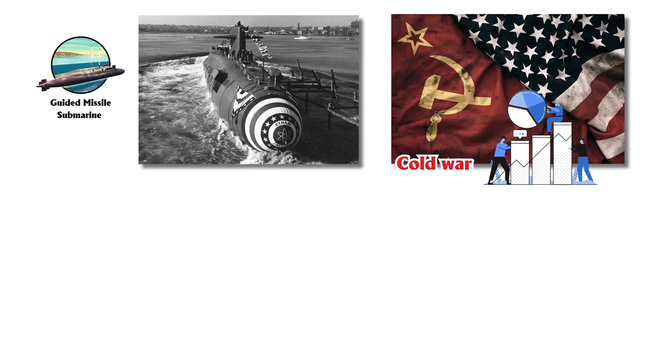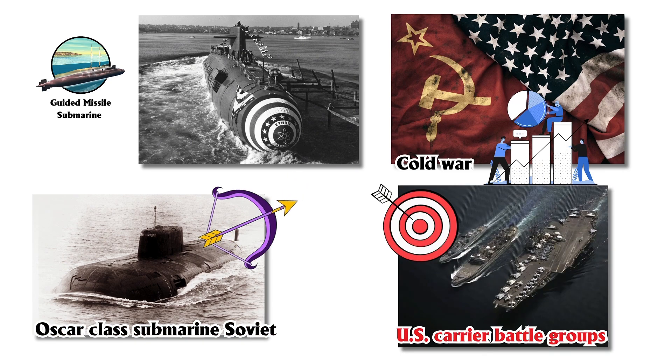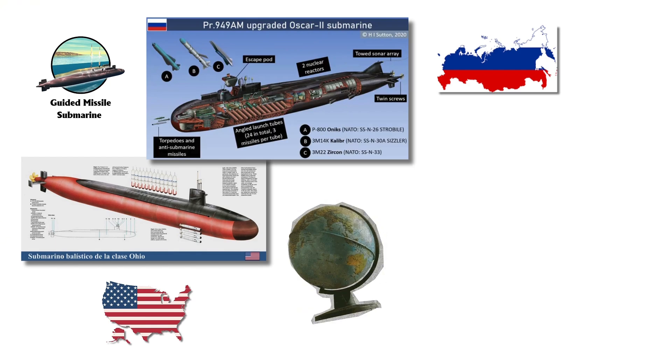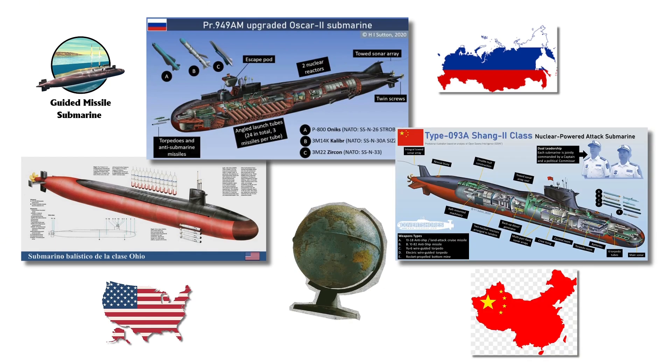They are capable of carrying up to 154 Tomahawk missiles, as demonstrated in strikes during Operation Odyssey Dawn in 2011. The development of guided missile submarines began during the Cold War, when the Soviet Union's Oscar-class submarines were designed to target U.S. carrier battle groups. Today, both the U.S. Ohio-class and the Russian Oscar-2-class are prominent examples, and China has followed with its Shang-class Type 93 submarines.